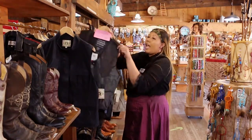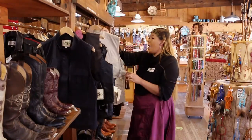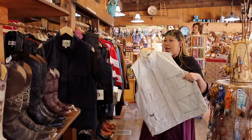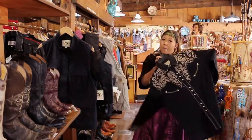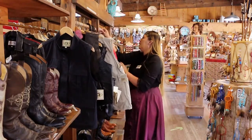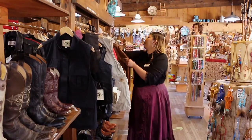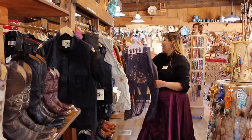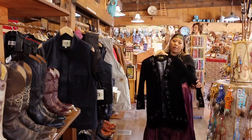We carry men's biker vests, men's pocket vests, outdoor vests — this one has 20 pockets — men's dress shirts, and beautiful line jackets for men. We also have fringe vests for ladies and beautiful fringe jackets for women as well.